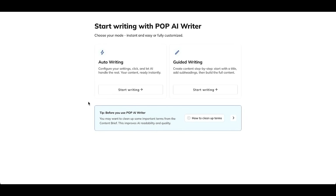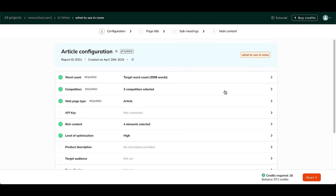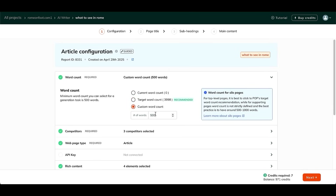Guided writing: you have more flexibility guiding the process step by step, from titles to content. Let's walk through the guided writing process. Here's where you configure the article. Word count: if you're building a target page, aim for the recommended word count. For supporting pages, like blog posts linking internally to your main page, 500–1500 words is just fine.